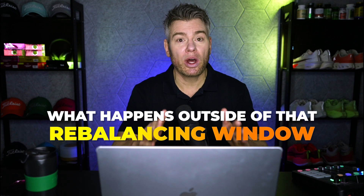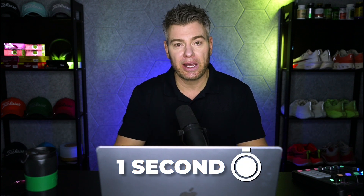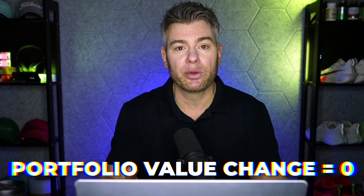Just like with the two-stock portfolio, the only thing that changes the value of the VXX is what happens outside of that rebalancing window. For the sake of argument, let's assume the rebalancing takes one second at the end of the day. Nothing happens during that one second — value just goes from one pile labeled M1 into another pile labeled M2. It's a net zero transaction. The price of the VXX is the same before and after the rebalancing.